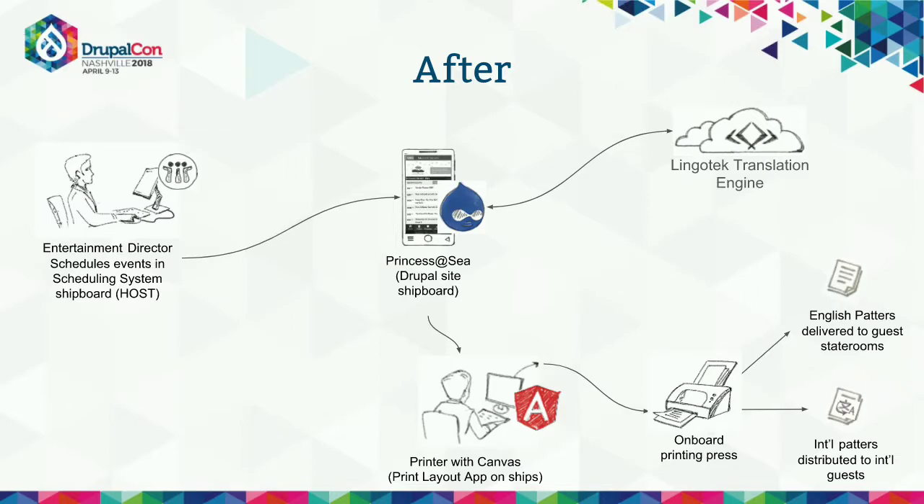One of the primary motivators was that the multilingual version of the Patter definitely did not look the same — it looked like an inferior product. A big motivator was to make sure that none of our guests feel like they're getting a different level of service, no matter what language they speak. If we could create a process that not only simplified but also standardized what we were doing, we could deliver the exact same experience to every single guest on board.